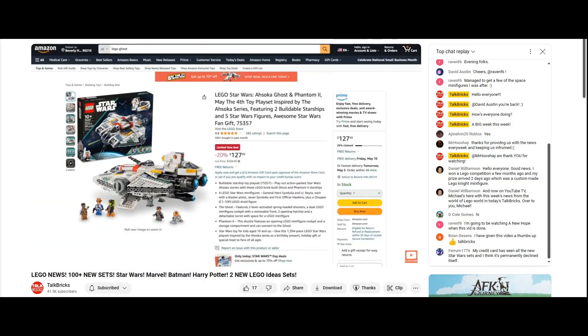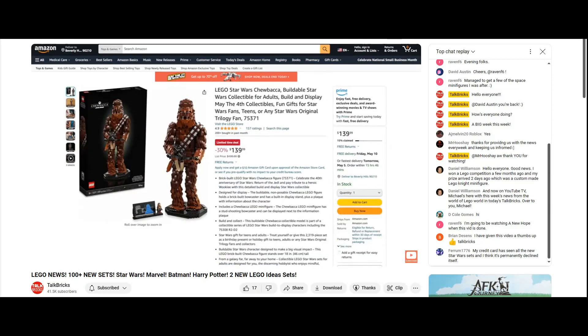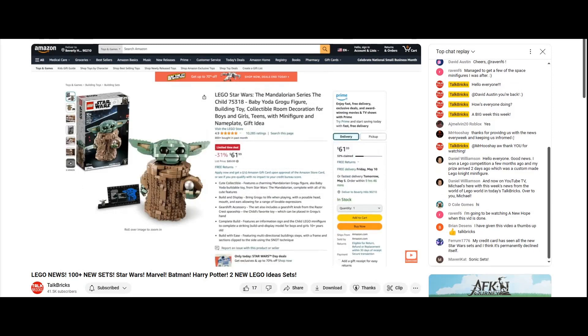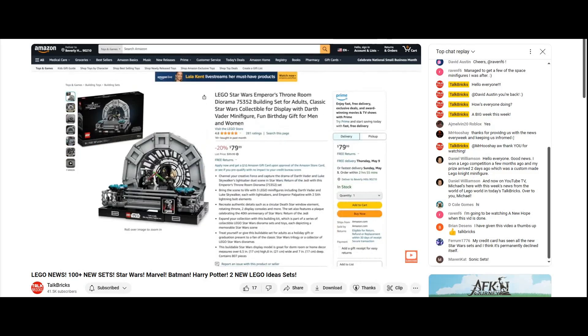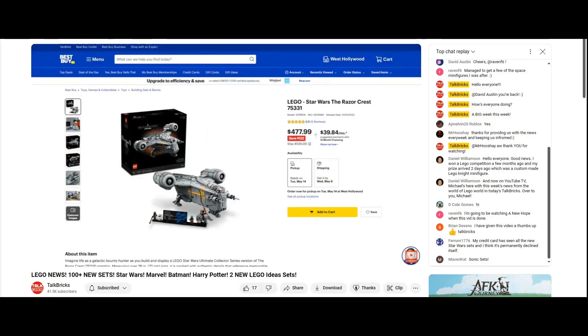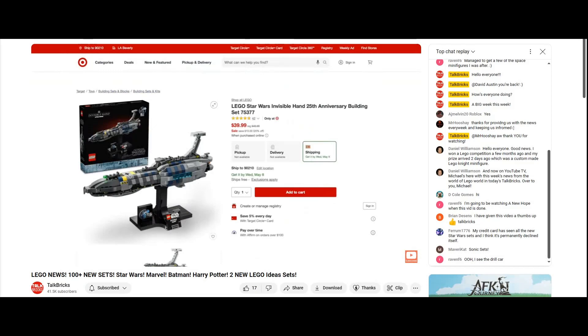First on Amazon, the LEGO Star Wars Ghost and Phantom 2 is 20% off. Luke Skywalker's X-Wing Fighter and the buildable Chewbacca are 30% off, and the Child is 31% off. Plus the Clone Trooper and Battle Droid Battle Pack, Emperor's Throne Room Diorama, and Endor Speeder Chase Dioramas are 20% off. Over at Best Buy, the UCS Razor Crest and Mandalorian Fang Fighter vs. TIE Interceptor are 20% off. And over at Target, the new Invisible Hand is 20% off.